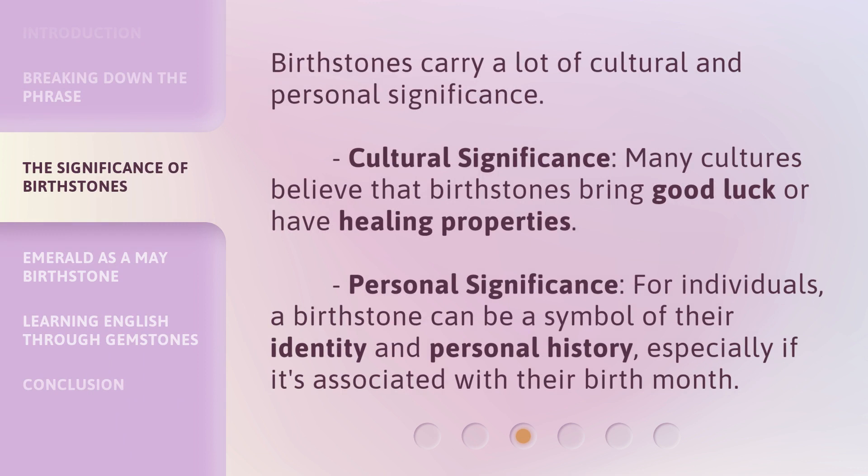Birthstones carry a lot of cultural and personal significance. Cultural Significance — many cultures believe that birthstones bring good luck or have healing properties.